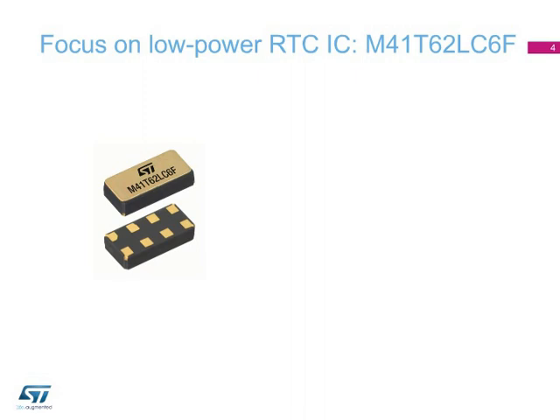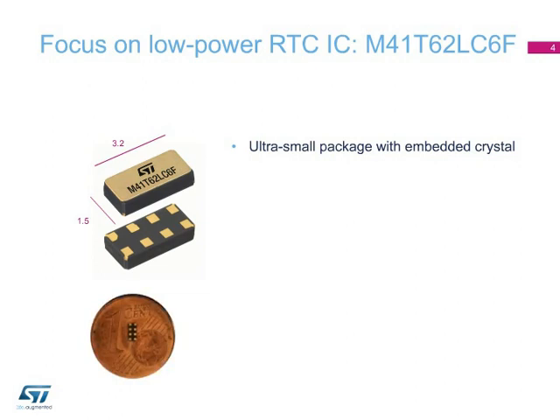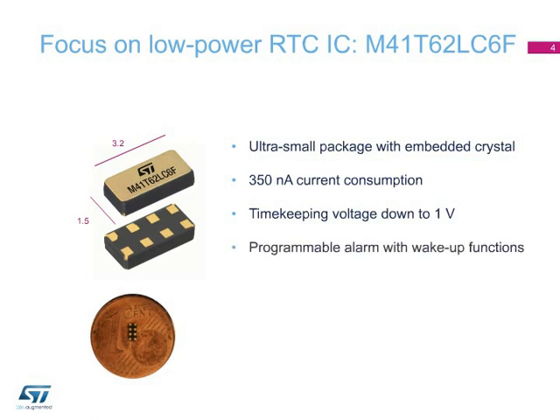The M41T62LC6F is the newest low-power RTC from ST. Housed in an ultra-small package that measures only 3.2 by 1.5 mm and embeds the crystal, this RTC consumes only 350 nanoamps and operates at a very low timekeeping voltage of less than 1 volt. The device also embeds a programmable alarm with wake-up functions.